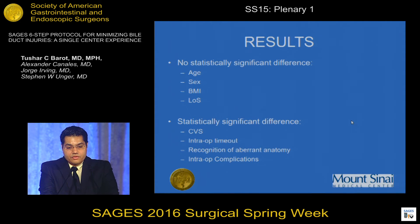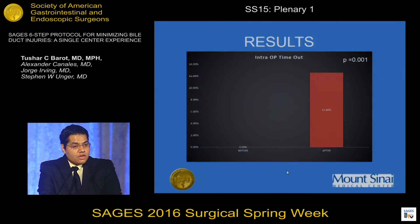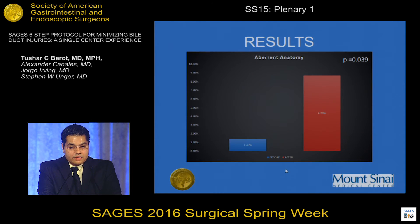There was no statistically significant difference between the pre- and post-implementation groups in age, sex, BMI, or length of stay. We did find statistically significant differences in three SAGES protocol measures: critical view of safety, performance of intraoperative timeout, and recognition of aberrant anatomy. Visualization of critical view of safety increased from 57.1% to 95.1%, intraoperative timeout performance increased from 0% to 12.6%, and recognition and documentation of aberrant anatomy increased from 1.4% to 8.7%.